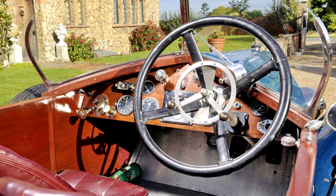Records show that only 11 Wensums were built in Vauxhall's repair and racing shop between 1924 and 1927, and they proved outstandingly successful in competitions at both Brooklands and Chelsea-Walsh.